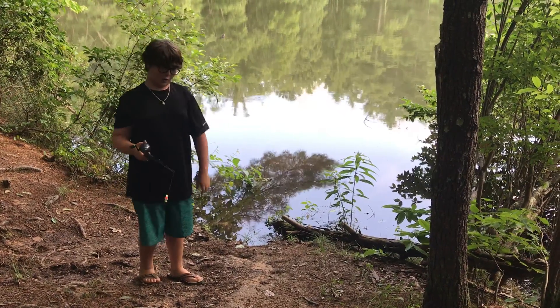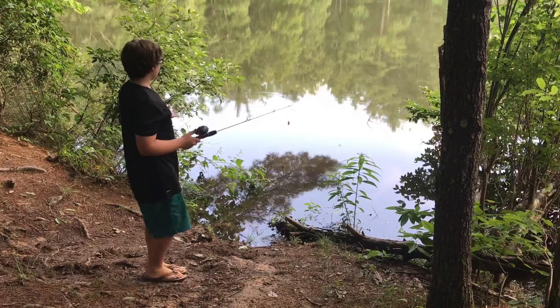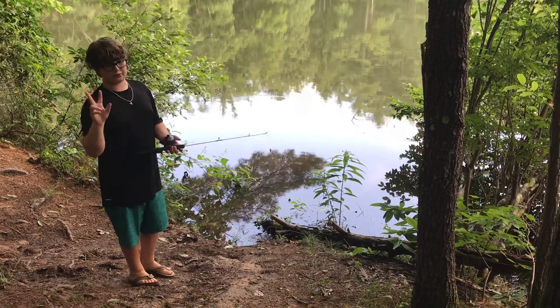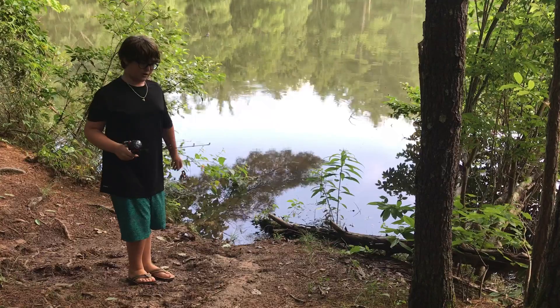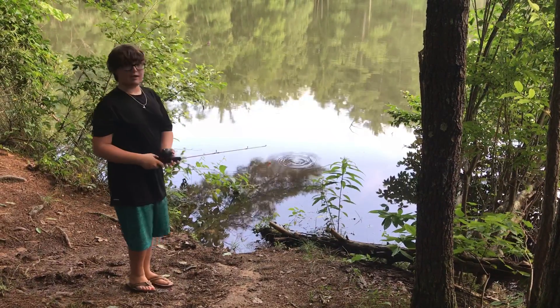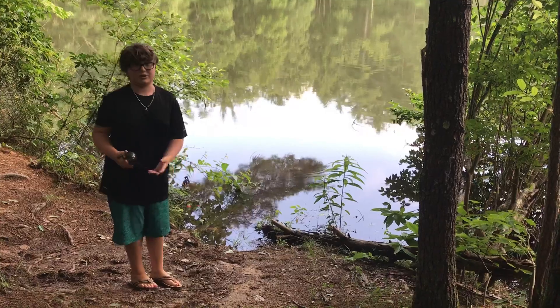Hey guys, welcome back to another video. As you can tell, we're at the same pond as earlier, and so I'm doing a part two to the pond fishing. I'm going to be fishing here again, and I'm going to see what other kinds of fish I can catch today.